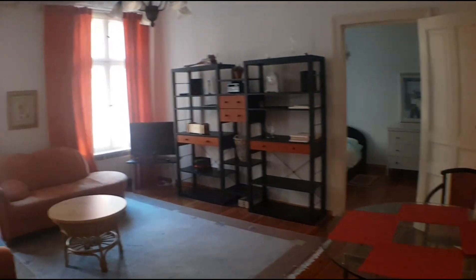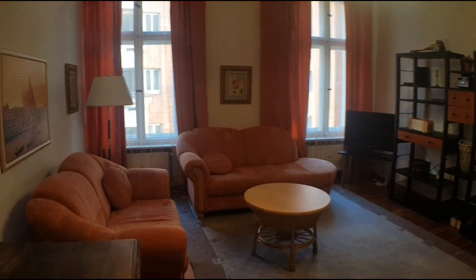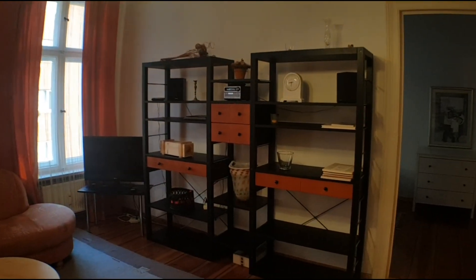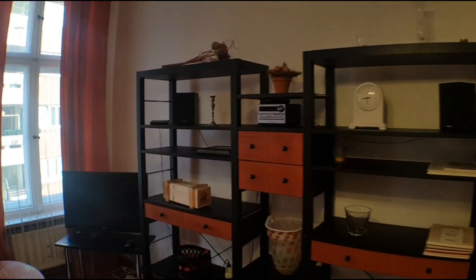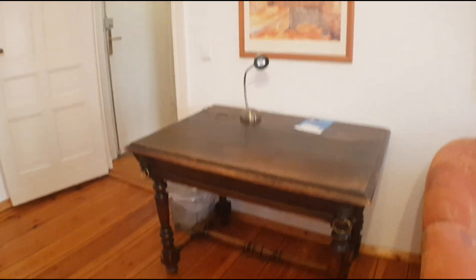And here you will find the living room. You have these two cozy sofas, the shelves there, and the TV. And this is the dining table and this beautiful desk.